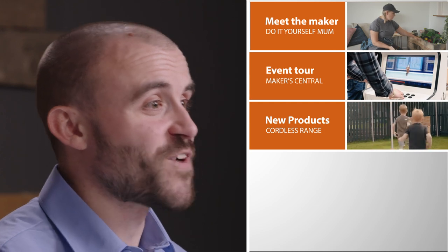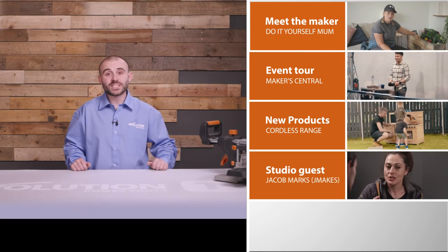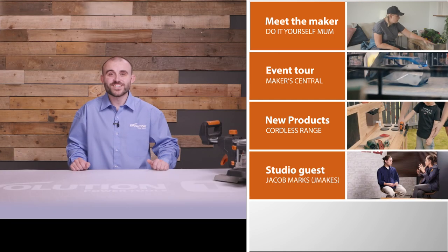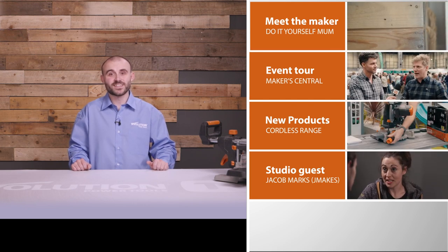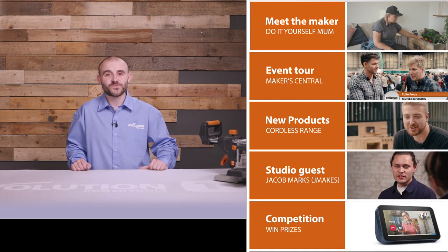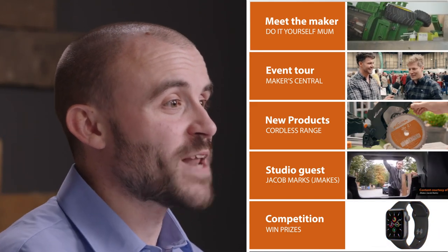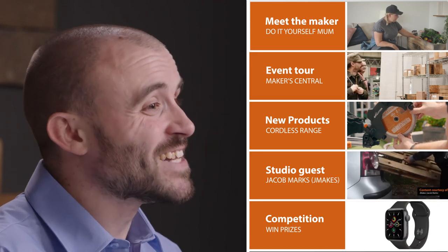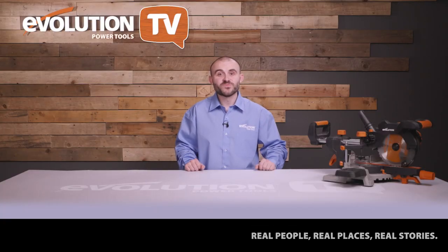Join DK as he chats to inspirational attendees including Colin Furze, Jimmy DiResta, and Makers Central founder Nick Zometti. Then we'll look at the new Evolution cordless product range and how they can be used to create something fun for the kids. After that Vicky speaks to special guest Jacob Marks, also known as Jay Makes. Finally it's competition time — Ruth looks at your recent creations and announces prizes.